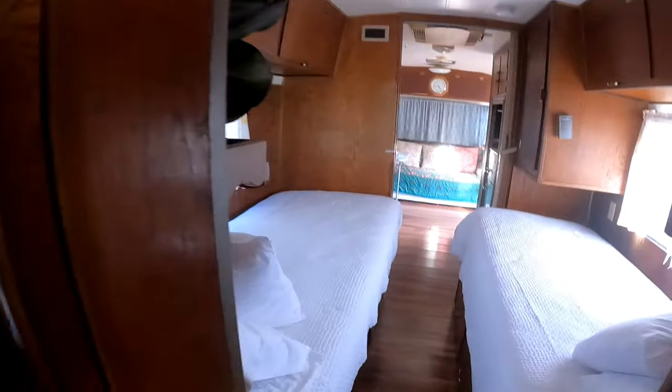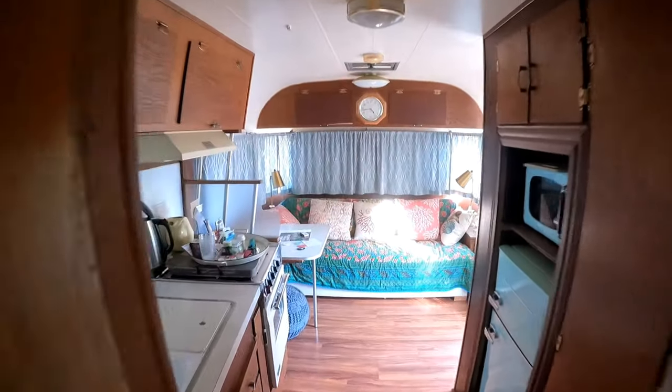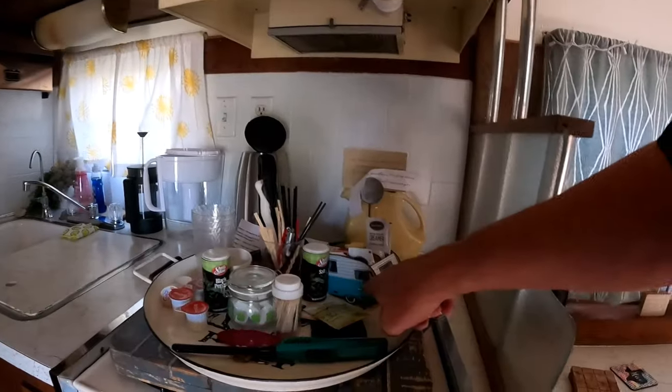These are set up at Off the Vine RV park in Heiko, Texas, and you can actually stay in this if you are of such a mind. Well, that's cool. I dig that.